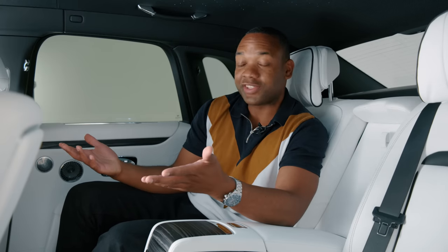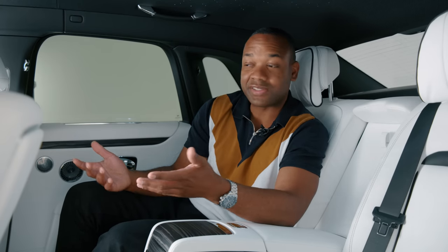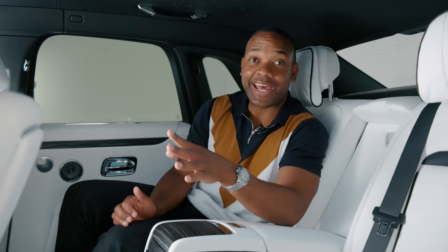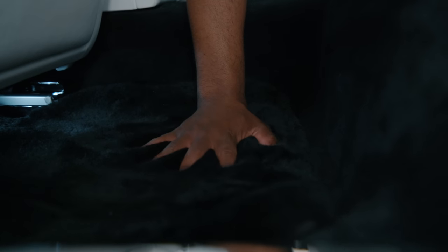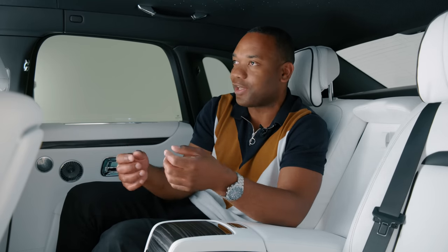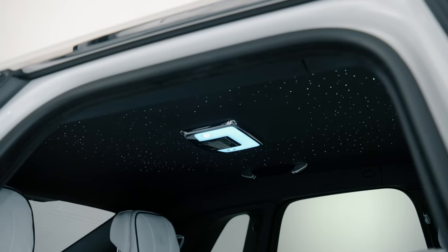Inside, the Ghost has always been luxurious, opulent, and quiet, and that hasn't changed for the new generation. Rolls-Royce still have the best rugs in the game, bar none — so comfortable and so deep that you'll want to ride around in bare feet all the time. The car has all the usual luxury tenets, including this amazing starlight headliner, which now features shooting stars.